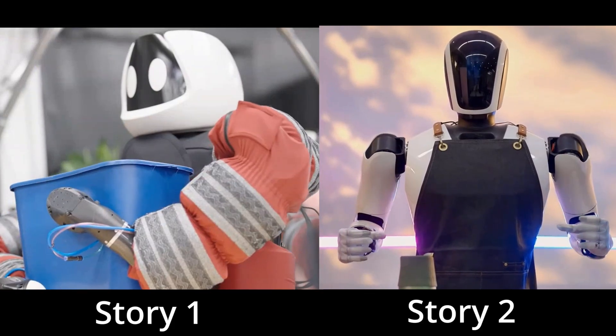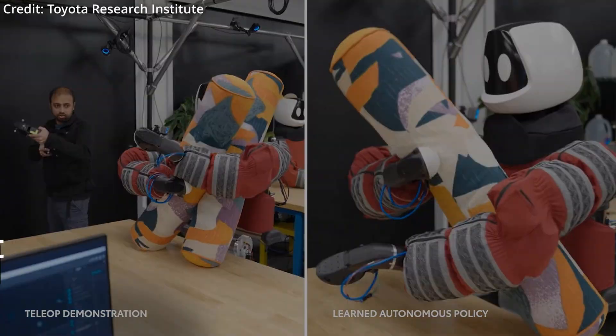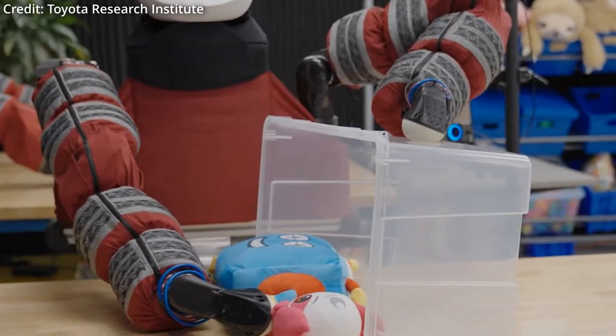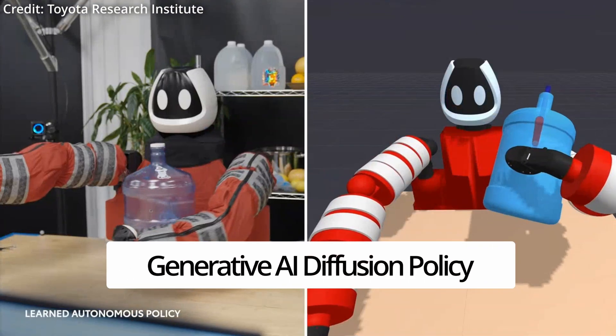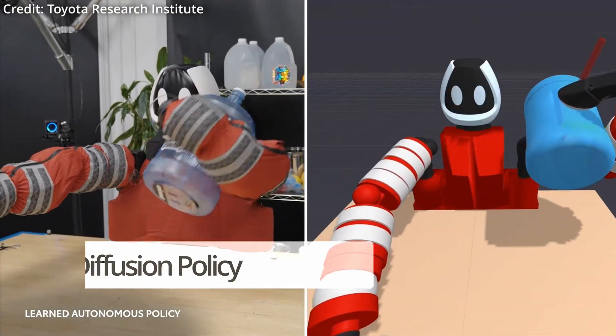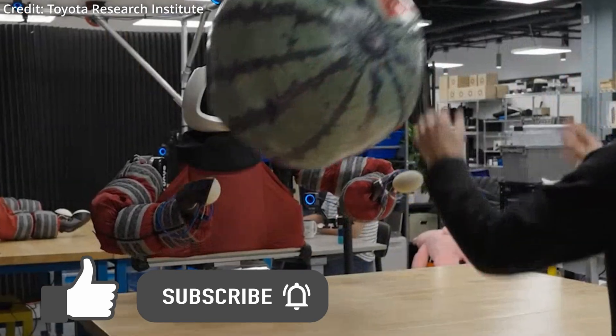Toyota Research Institute just demoed its newest Punyo AI robot using breakthrough large behavioral models to teach humanoids dexterous skills quickly and efficiently. But there's a twist, because this new method uses a generative AI diffusion policy to transform the way robots interact with their environments, both at home and at work.